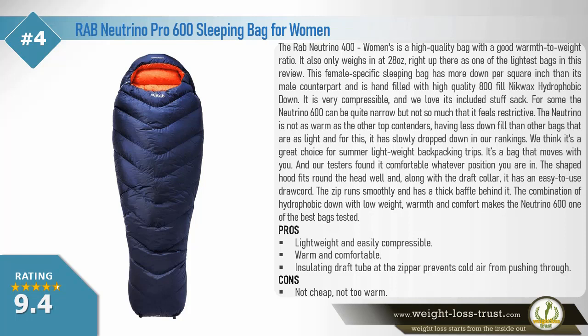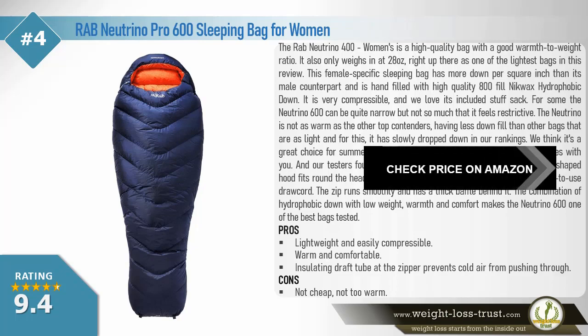We think it's a great choice for summer lightweight backpacking trips. It's a bag that moves with you, and our testers found it comfortable in whatever position they were in. The shaped hood fits around the head well, and along with the draft collar it has an easy-to-use draw cord. The zip runs smoothly and has a thick baffle behind it. Pros: lightweight and easily compressible, warm and comfortable, insulating draft tube at the zipper prevents cold air from pushing through. Cons: not cheap, not too warm.